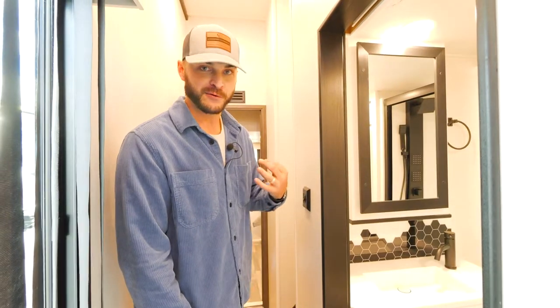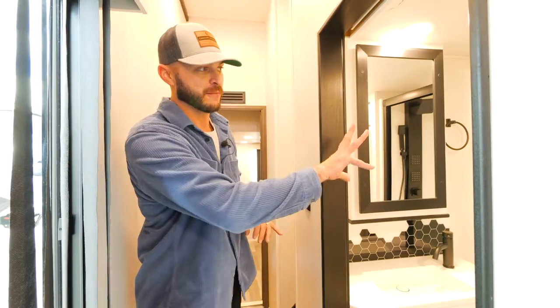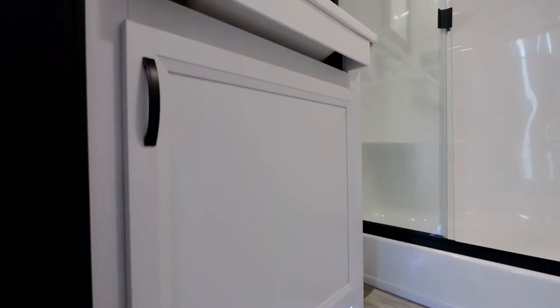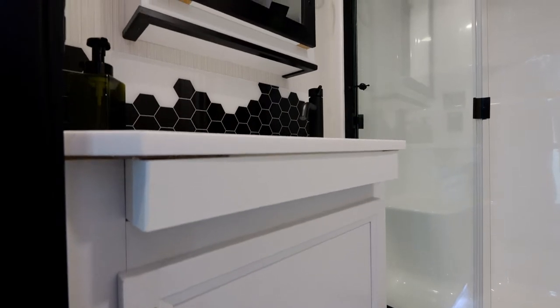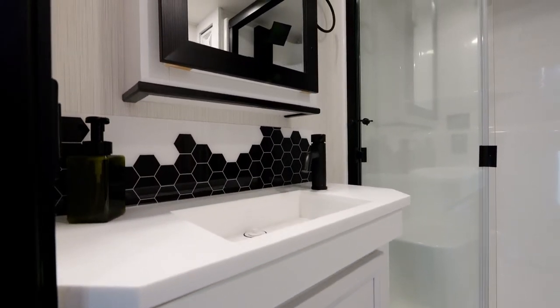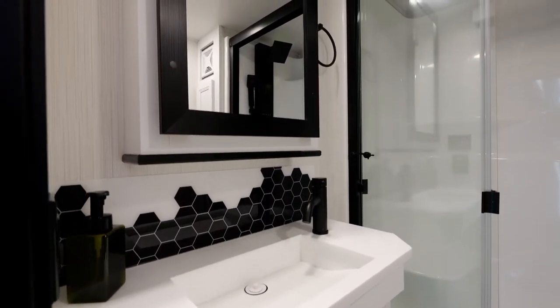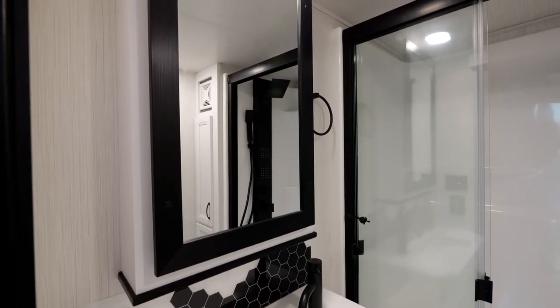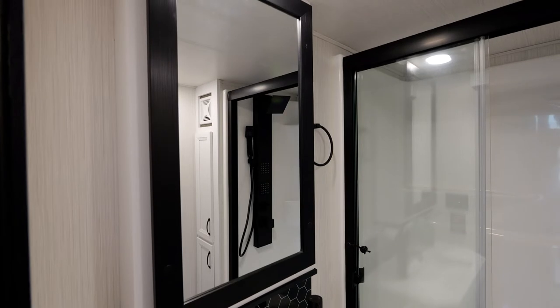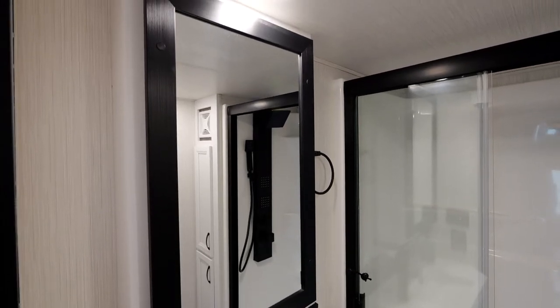Before we get to the bedroom, I want to make a little pit stop in our bathroom. You're going to notice, same as 2022, we're still with that all-white single-piece fiberglass shower, upgraded shower head, and a couple of nice touches in here — one being the little backsplash with added lighting. It just puts a little touch in there that makes it look modern and really fancy.